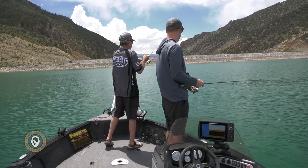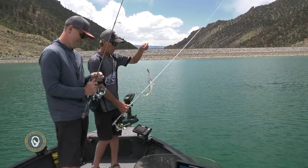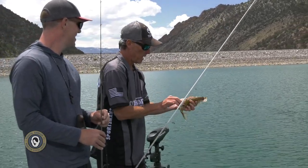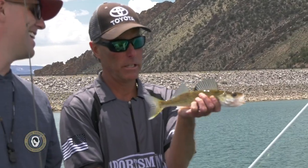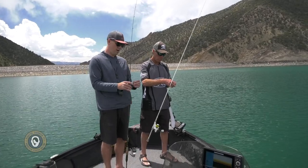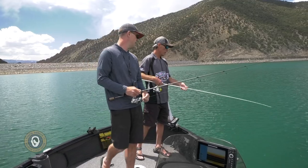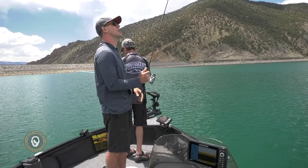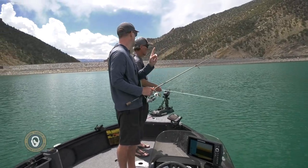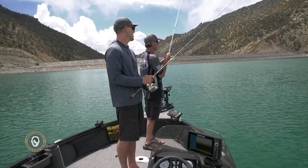There we go — good hook set. I suspect it's a trout... it's a walleye! Isn't he cute? I believe that is the first walleye I've ever caught on the western slope of Colorado. That's a true walleye. They put triploids in here — a sterile version — to supplement the naturally reproducing population, which is awfully rare in Colorado, especially on the western slope. It's a one-fish-per-person limit over 18 inches.